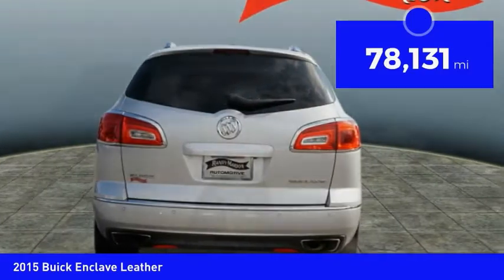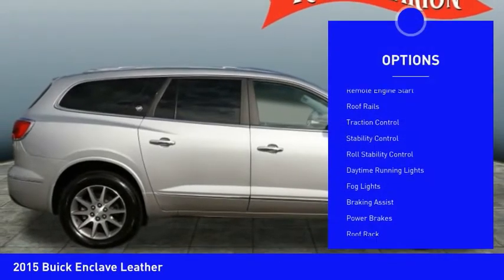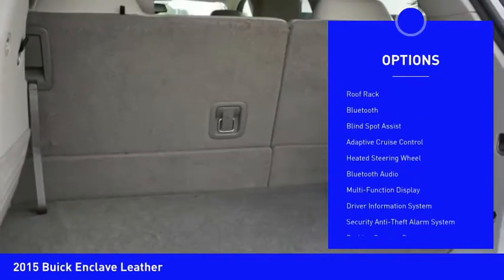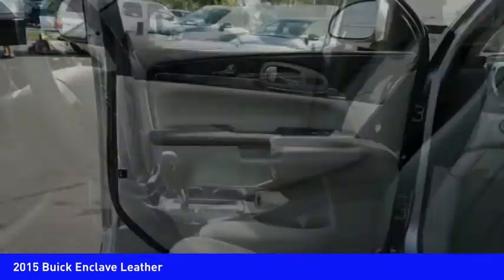This vehicle has less than 80,000 miles. Here are some of this vehicle's great options: remote engine start, roof rails, traction control, stability control, roll stability control, daytime running lights, fog lights, braking assist, power brakes, and roof rack.